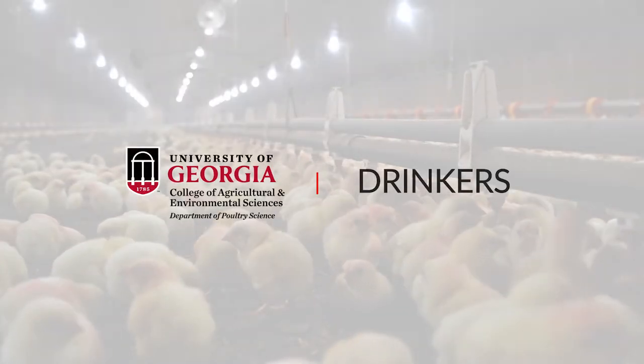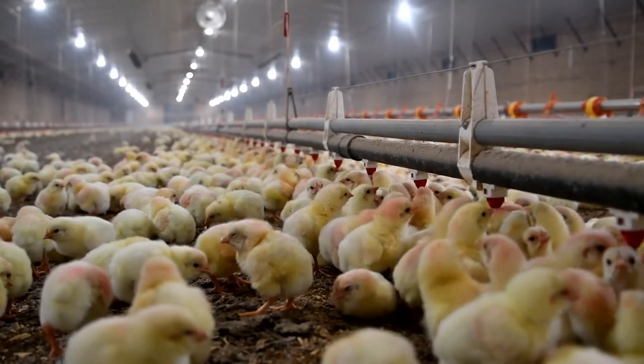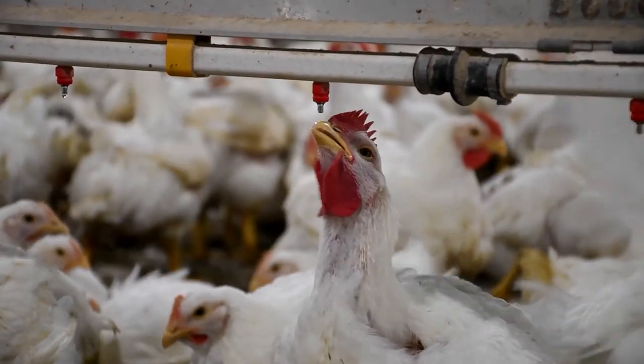Providing water to birds is just as important as feed, if not more important. They can actually go longer without feed than they can without water. When we bring the water into the house, we need to make sure that the birds have got an ample volume of that. Just like we do with feed, we're going to provide unlimited access to that.